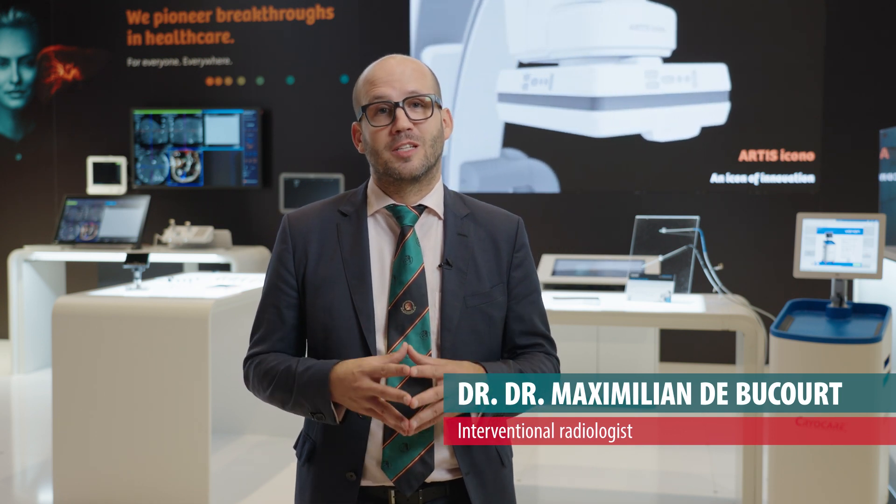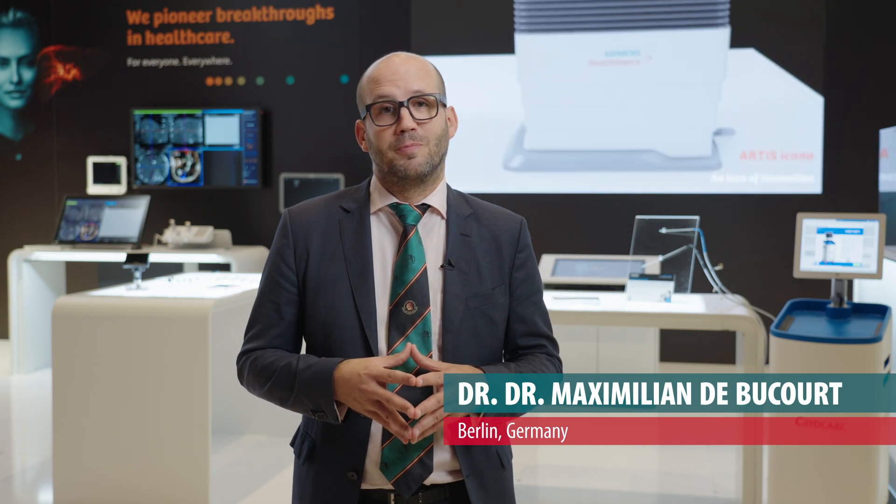I want to share our initial experience that we have with our new three installed angiography systems — two monoplane ceiling systems and one biplane system that has been used also for neuroradiological interventions.